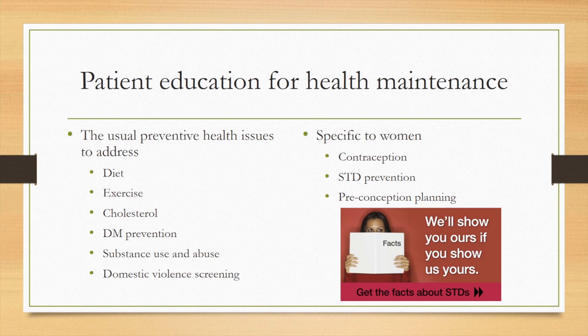Let's move on to other health maintenance issues that require patient education. Remember, you are going to be a nurse. A huge part of your job is to provide patient education at every opportunity. So all women, when they come in, need to have education related to their preventive health issues.